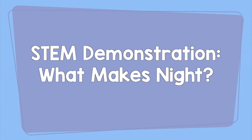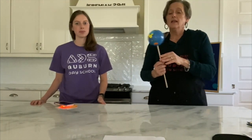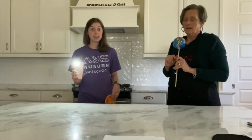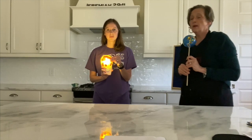Demonstration: What makes night? Materials — ball and flashlight. Hey friends, we're going to do an experiment and demonstration about day and night and about the Earth. We're going to talk about revolving and rotating. This is a little bitty ball of the Earth — a globe. This yellow part right there is the United States. We talked about revolving, meaning the Earth orbits around the sun. Katie is going to be the sun — we've got a flashlight, because the sun gives us light and heat.